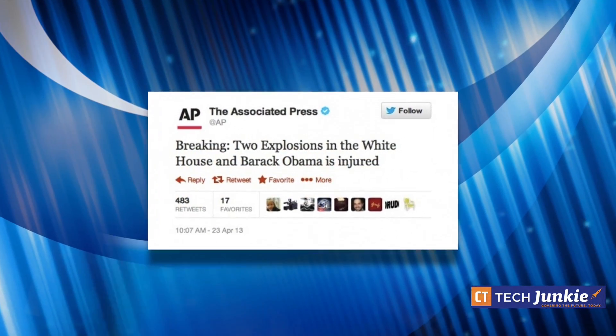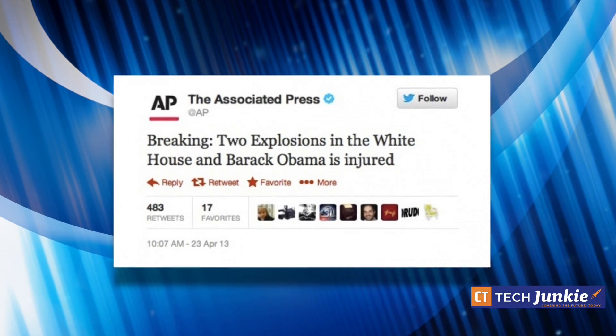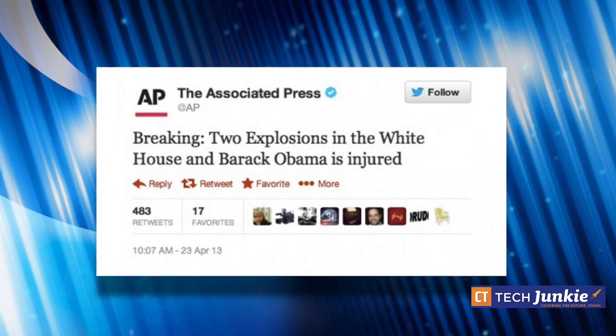Hey everybody, it's Lon Seidman from cttechjunkie.com. Securing your Twitter account now is pretty much essential — almost as essential as an email account, especially for brands and media organizations. Most notably, the Associated Press had their Twitter account hacked just recently. Somebody went in and posted an erroneous report that the White House was attacked, which led to the stock market taking a temporary dive. It was a pretty scary moment.